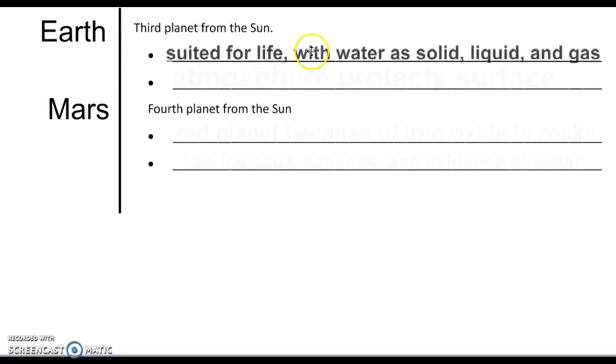Earth is the third planet from the Sun. It's well suited for life, including having water as a solid, liquid, or gas at the same time. If you're sitting outside with an ice-cold drink with nice ice cubes floating in it on a hot humid summer day, you are experiencing all three forms of water — water vapor in the air around you, liquid water in your drink, and solid water in the form of ice.